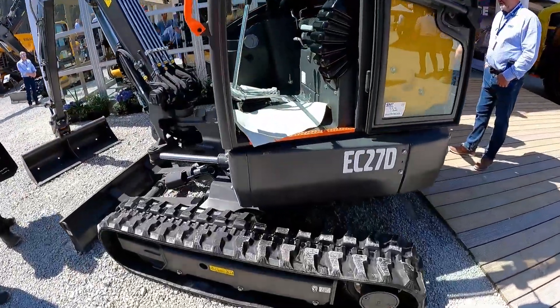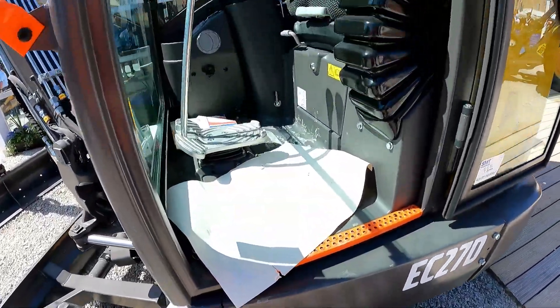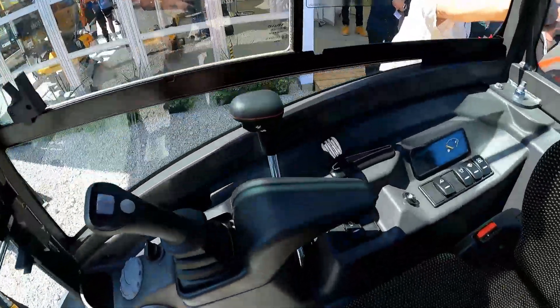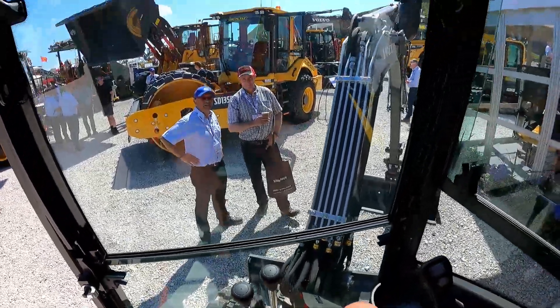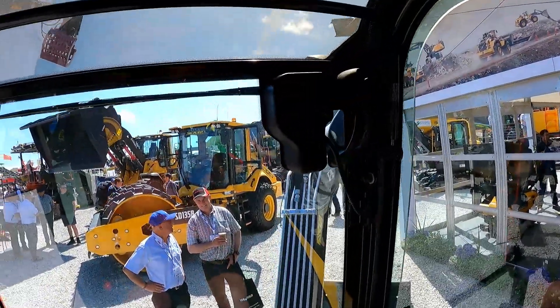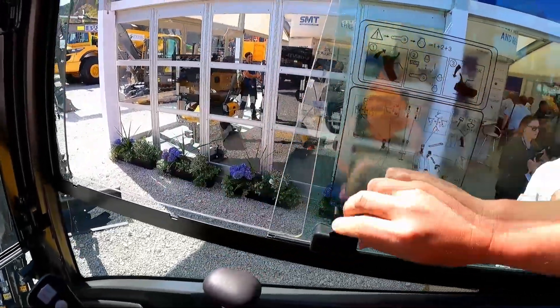We've got the 27D here as well — this is a machine that would be a competitor for my 8026. If there was a dealer in my area I'd be very keen to try one out. There's a little side-opening window on the front which actually opens all the way, giving you a decent amount of air space, although you don't get anything at the back and that's really where you want the air coming in.